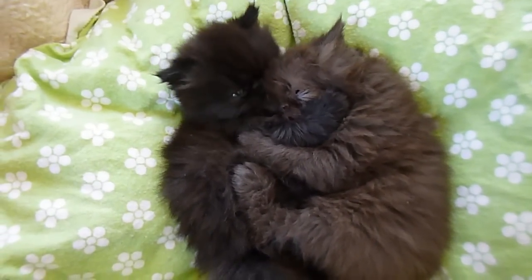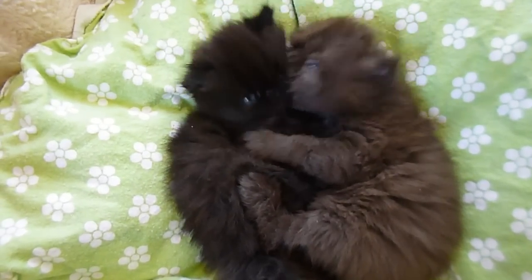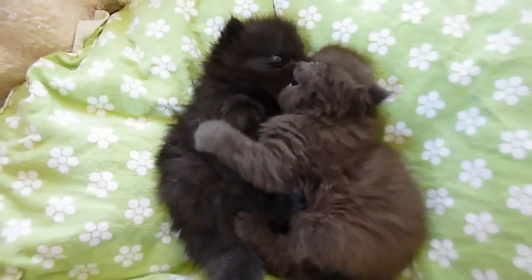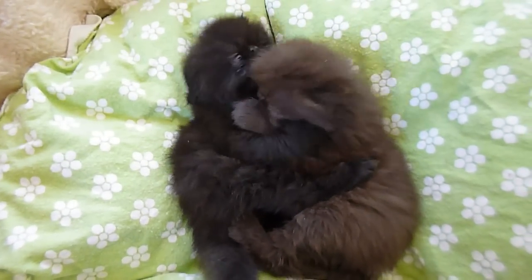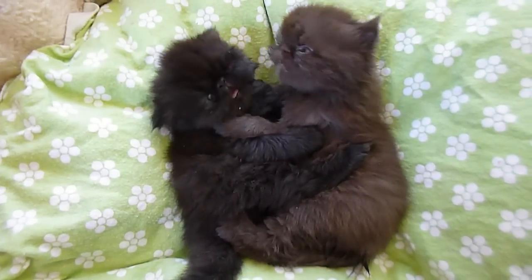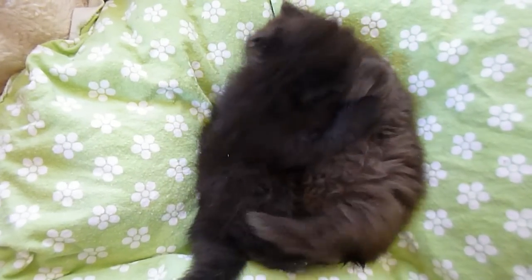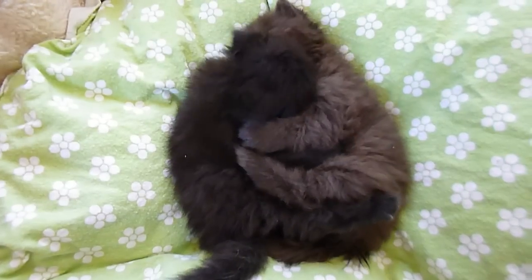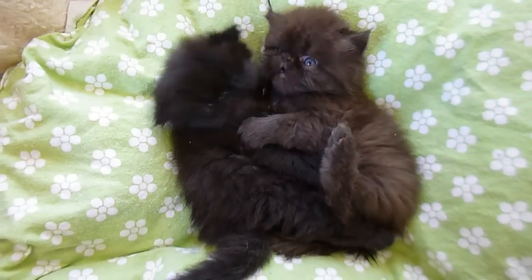Welcome to Victorian Gardens Cattery and Diamond's Nursery and Iris's Nursery. These are Diamond's two babies. Iris takes care of them and feeds them, and they're just starting to wean. The little boy on the right is a chocolate solid Persian, extreme.